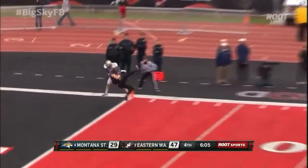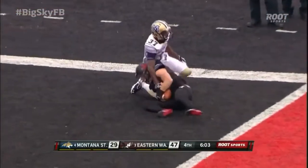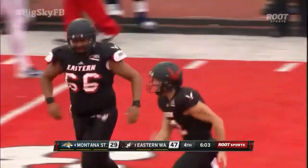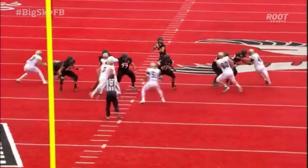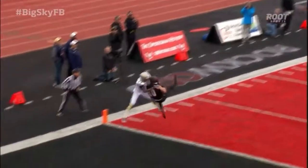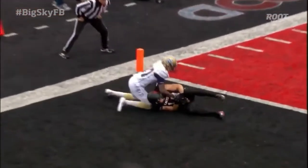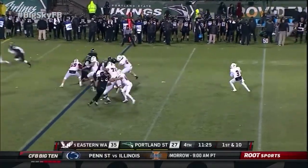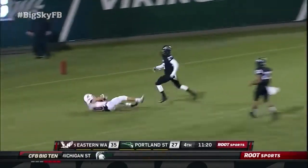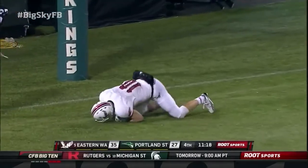Anthony goes deep looking for Cupp. Touchdown. Unbelievable. He just understands how to run the football, especially in bad weather games. Adams takes a handoff, goes up top — got two guys — ends up with Cupp in the end zone.